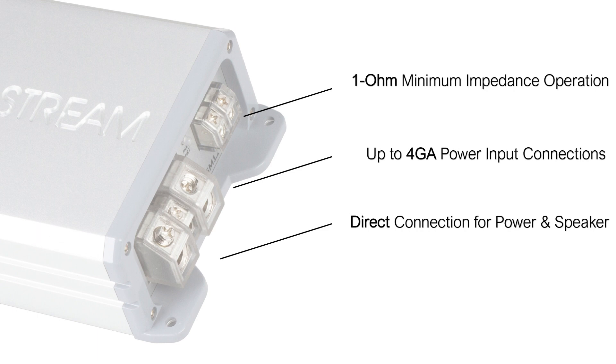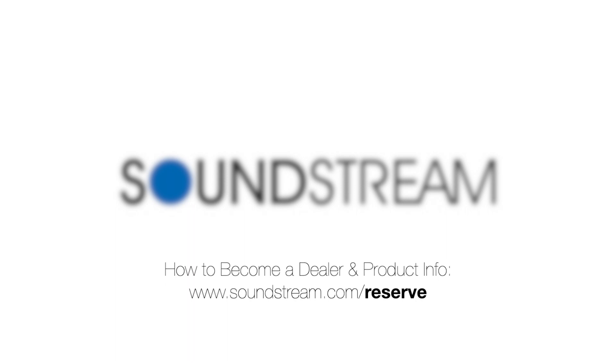High and low-pass filters adapt the amp to the job at hand, whether it's powering a nice set of component speakers or a couple of subwoofers.